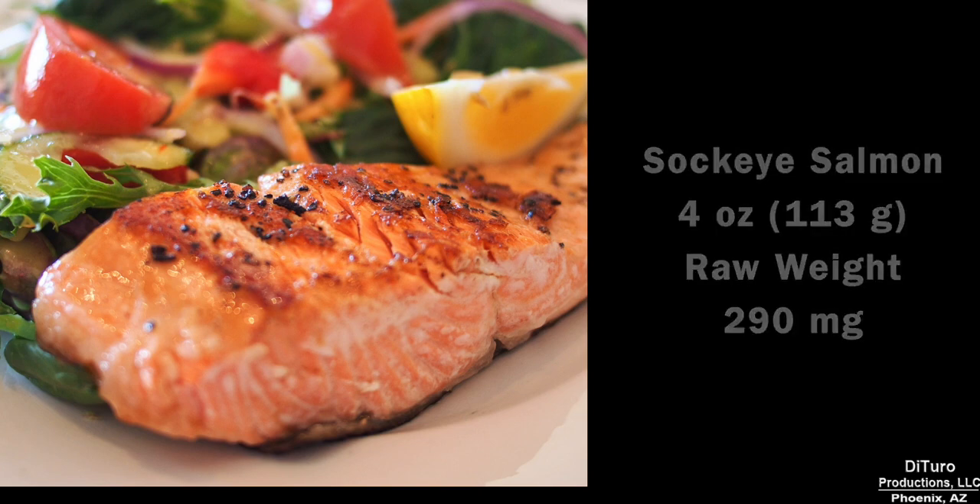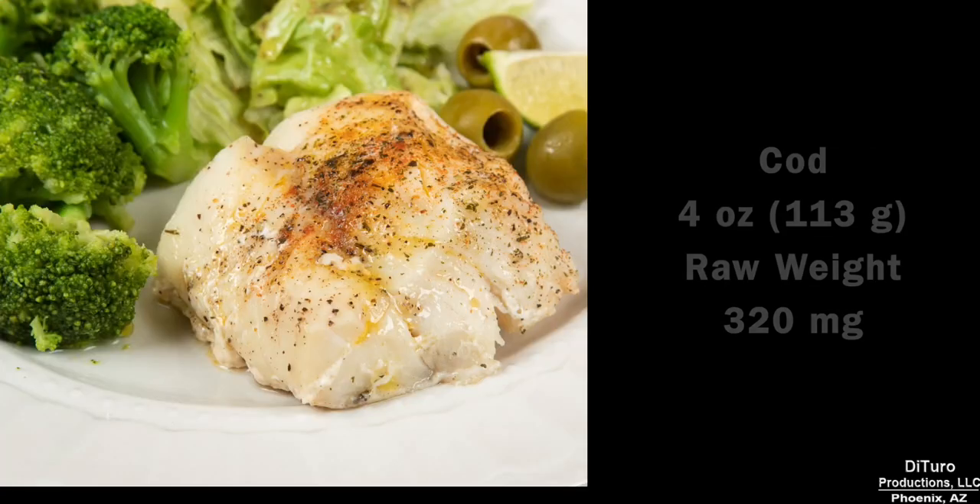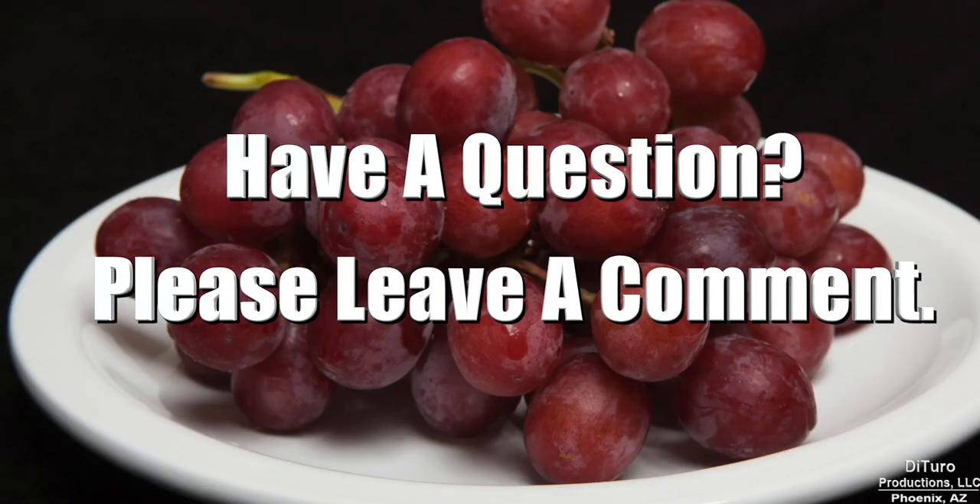Five ounces of pork loin, 300 mg. Five ounces of cod at 320 mg. Please leave a comment if you have any questions about this video. Thank you for watching, and healthy eating!